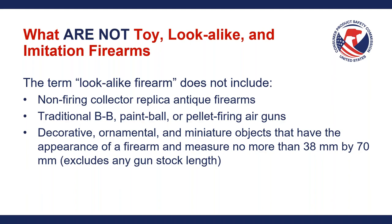What are not considered toy look-alike and imitation firearms? The term 'look-alike firearm' does not include non-firing collector replica antique firearms, traditional BB, paintball, or pellet-firing air guns, and decorative, ornamental, and miniature objects that have the appearance of a firearm and measure no more than 38 millimeters by 70 millimeters. We'll have pictures in a moment of what these terms mean so you'll have a better visual sense of what products are not covered inside the scope of 16 CFR 1272.